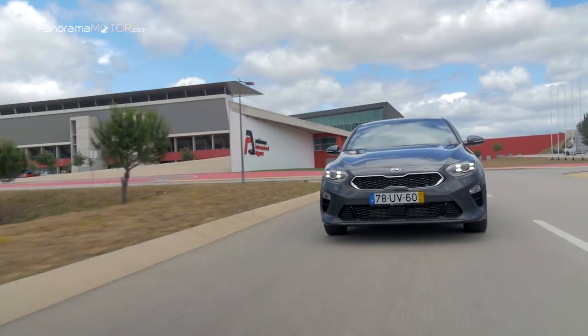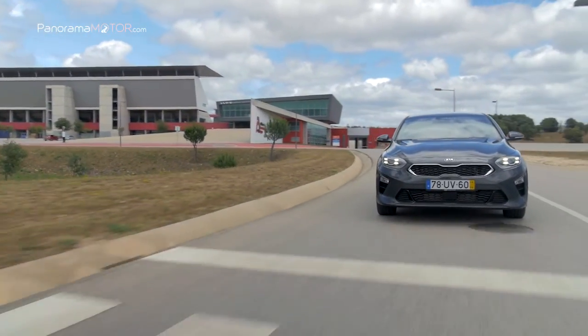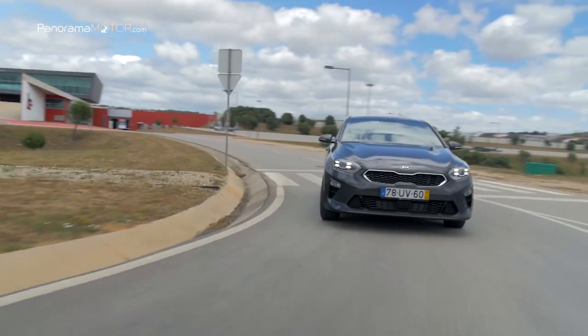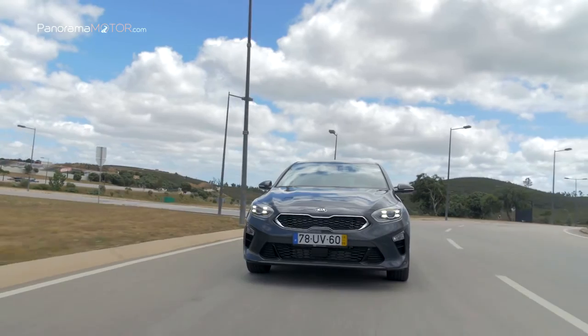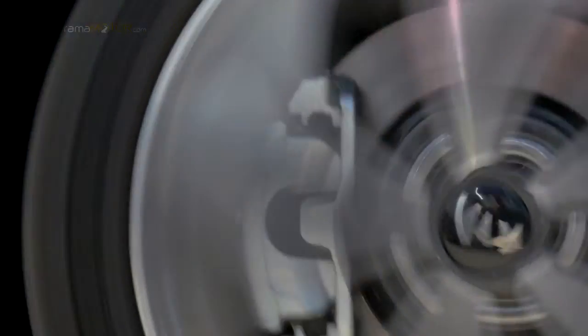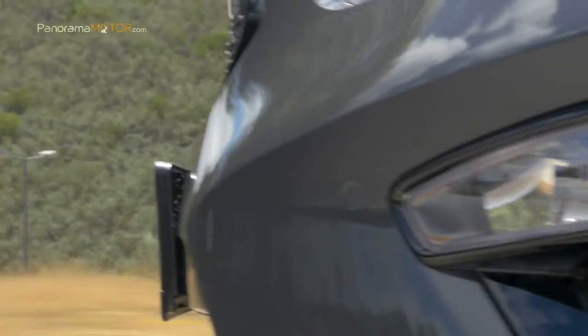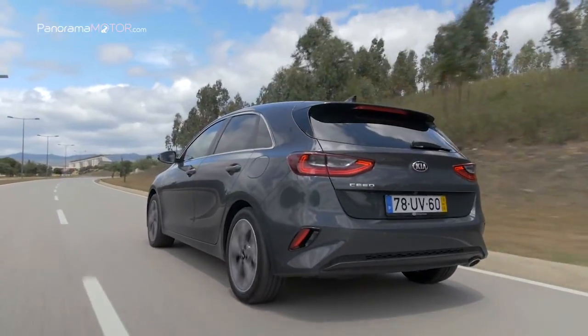La versión de 136 caballos produce 280 Nm cuando se combina con una transmisión manual de 6 velocidades y 320 Nm con la transmisión de doble embrague de 7 velocidades. Cuenta con un sistema de selección de modos de manejo que permite a los propietarios adaptar su experiencia de conducción con un modo normal y otro deportivo.